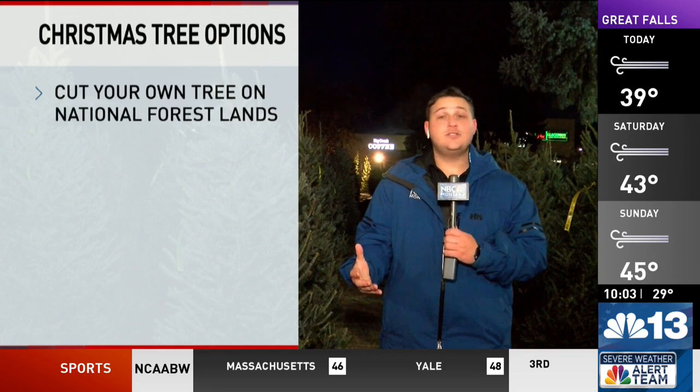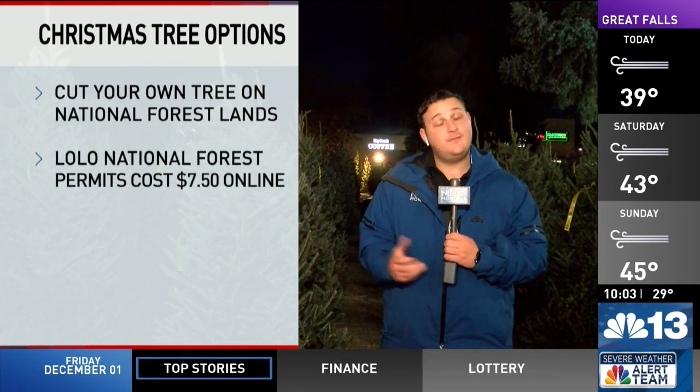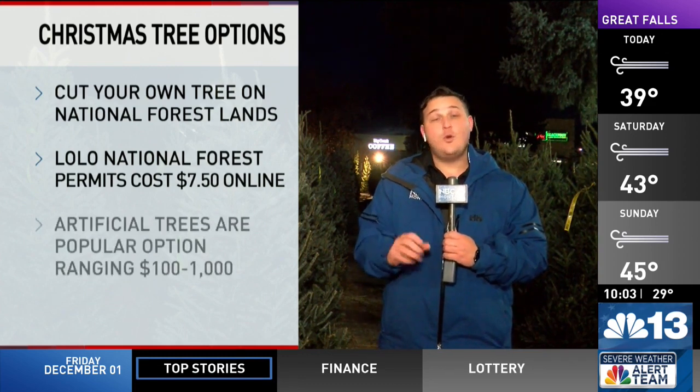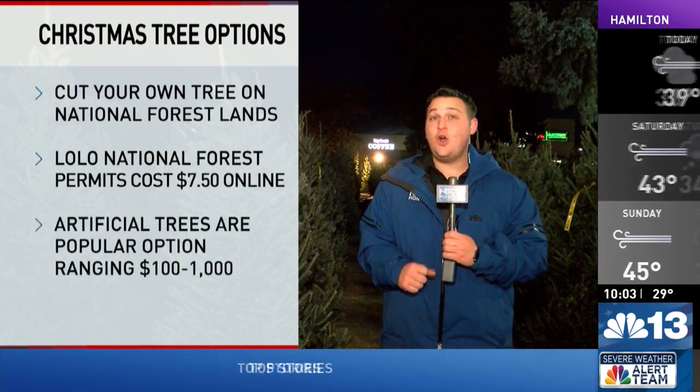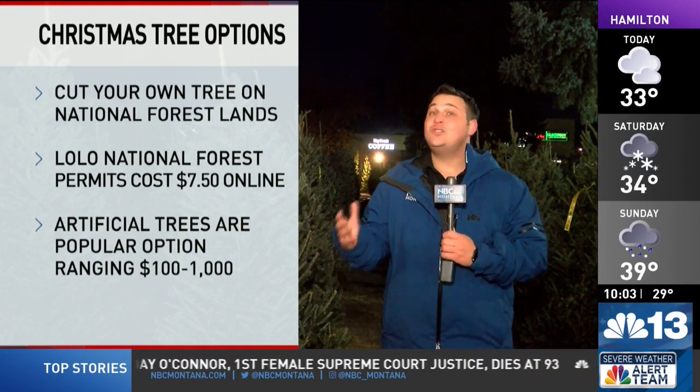There are other options if you want to put a tree in your home this holiday season. You can cut down your own tree on National Forest lands with a permit. For the Lolo National Forest, that'll cost $7.50 if you buy the permit online. And according to the American Christmas Tree Association, artificial trees are a popular option, costing anywhere from $100 to $1,000.